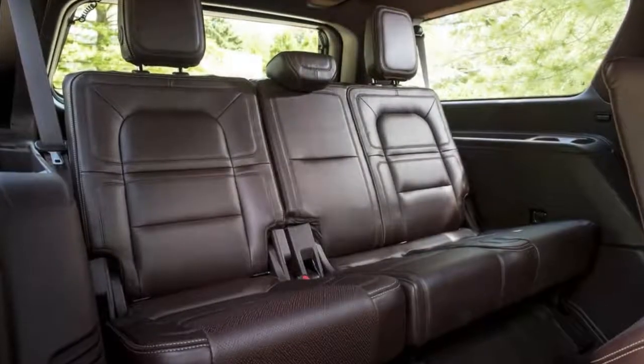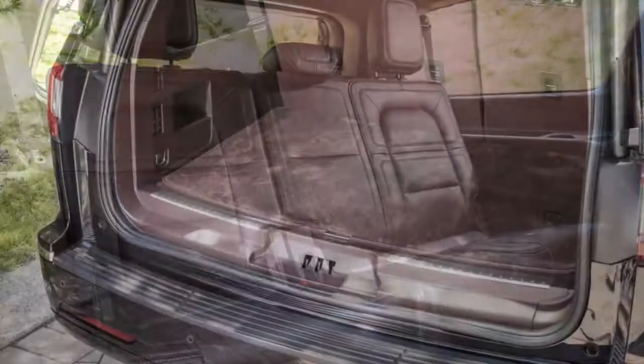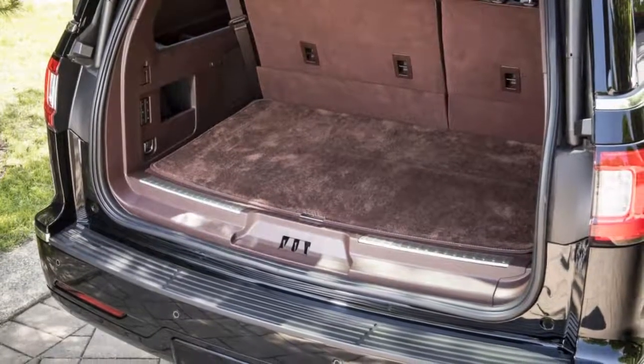The Navigator's smooth and handsomely sculpted aluminum sheet metal saves weight over the last model. Lincoln says the move cuts about 200 pounds; however, some of that has been reinvested to make the Lincoln quieter.